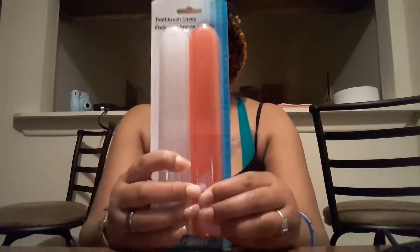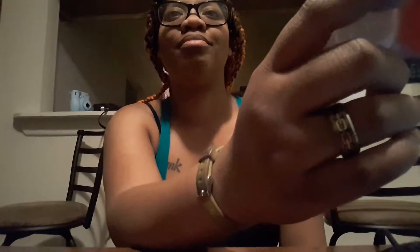The first thing I got was these toothbrush cases, which I really needed because my toothbrush is still in a toothbrush packet and that's not a good thing. Here you go, hon — you might need a toothbrush case too. It comes with two, so that's a good thing.